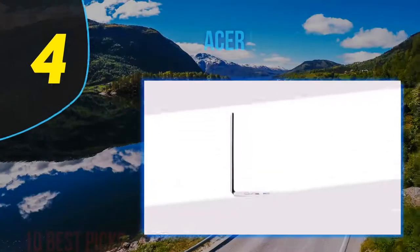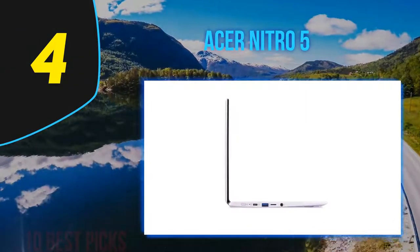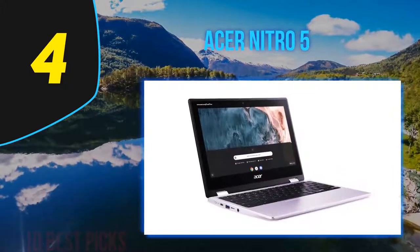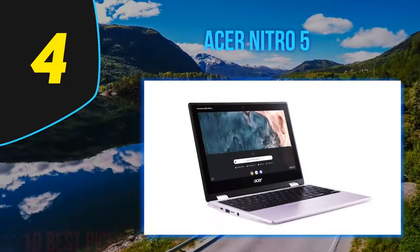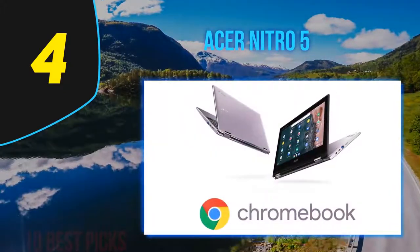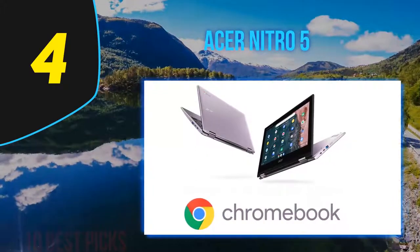Coming in at number 4 on my list: the Acer Nitro 5. In November 2018, we reviewed an under-$700, AMD Ryzen 5 powered version of Acer's 15.6-inch Nitro 5 budget gaming laptop. Today we're doing it again. The new Nitro is $30 cheaper, and while the 2018 rig had a quad-core Ryzen 5 2500U processor and barely managed 30 frames per second in 1080p gaming, this one has AMD's new Ryzen 5 4600H.